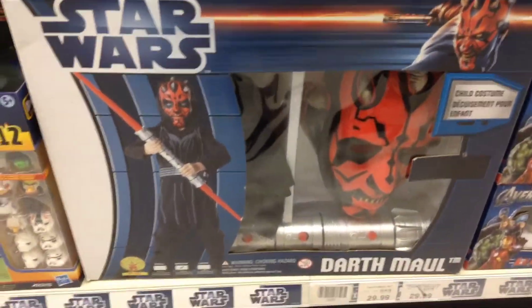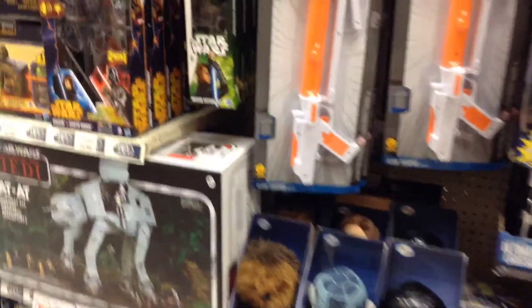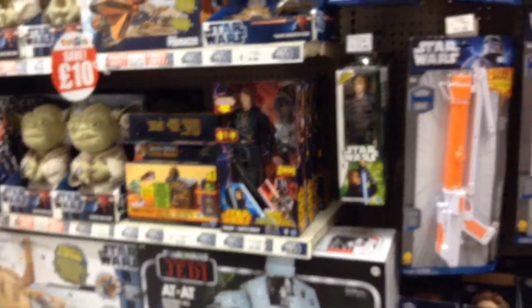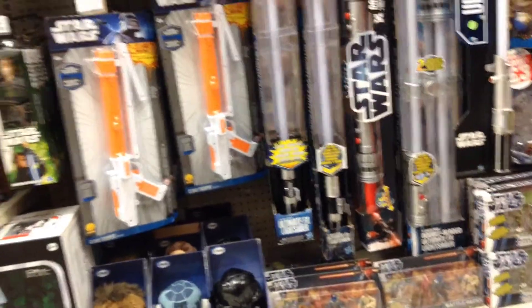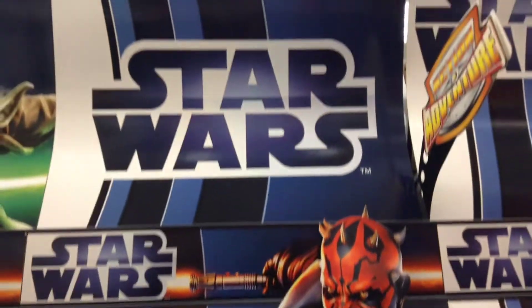I'll call it a Darth Maul costume. But that is pretty much it — nothing new at this branch of Toys R Us. Quite a shame. They've got to be due for a display change soon.